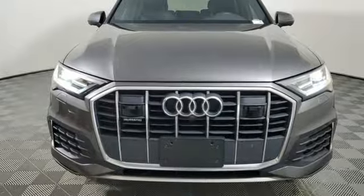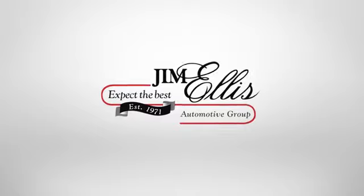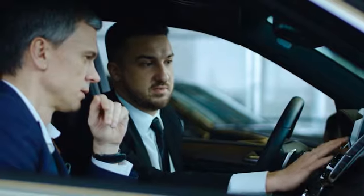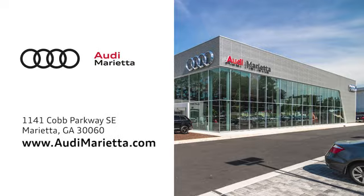Driving is believing. Test drive it today. At Audi Marietta, we prove every day that buying a car can be an enjoyable experience. We're conveniently located on 1141 Cobb Parkway Southeast in Marietta, Georgia.